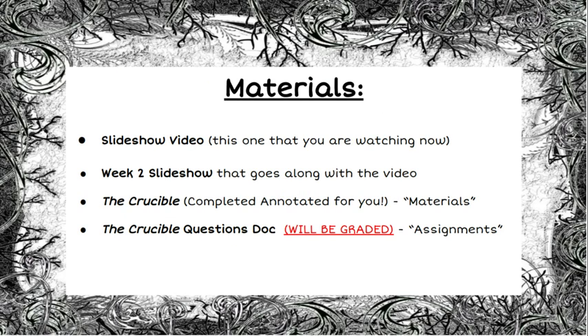Your materials: you'll have this slideshow video that you're watching right now available to you, along with the actual slideshow so you can click through and review the information at your leisure. You'll also have The Crucible document, which is completely annotated for you, in the materials tab in Google Classroom. You will also have The Crucible questions document available to you in the assignments tab in Google Classroom, and that's what's going to be graded for you this week. Your Reading Plus assignments will be graded along with the questions from The Crucible.